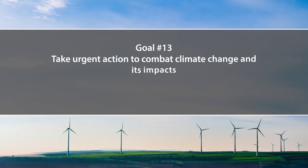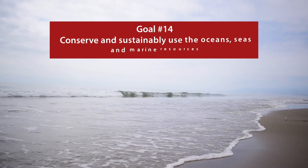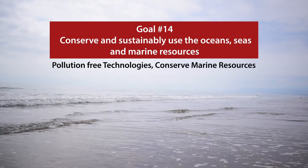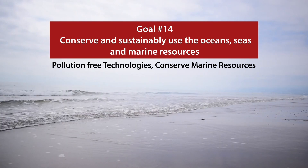Goal number 13 is to take urgent action to combat climate change and its impacts — achieved through advanced monitoring systems and pollution-free technologies such as battery-operated cars and rickshaws, which are currently running on cheap fuels that amount to a huge air pollution burden on our environment. Goal number 14 is to conserve and sustainably use the oceans, seas, and marine resources by practicing pollution-free technologies and those that help in conserving marine resources.